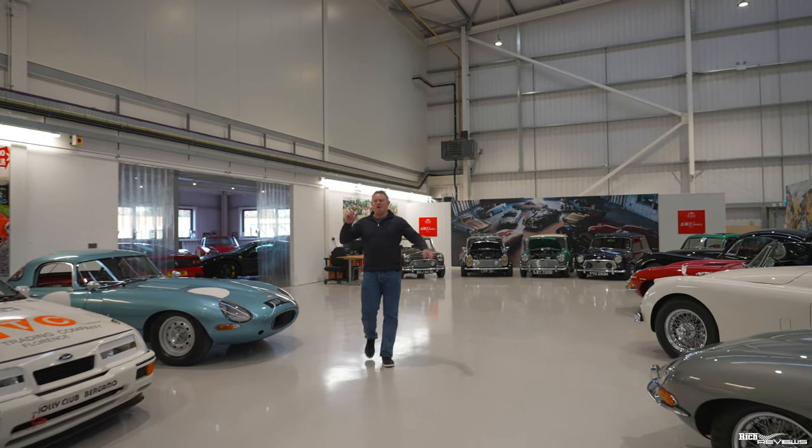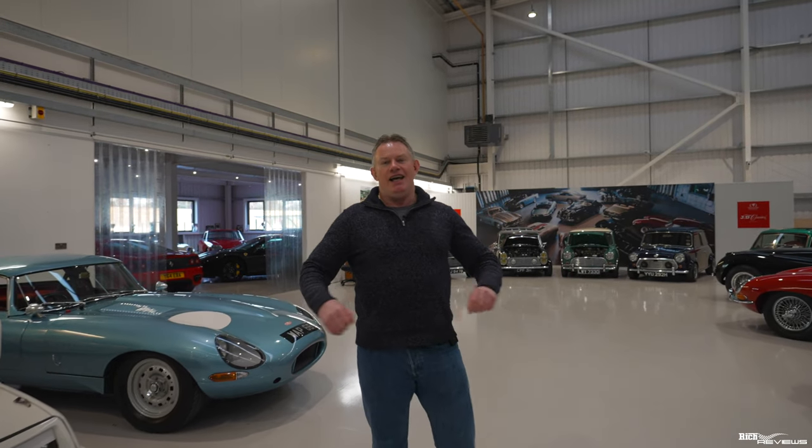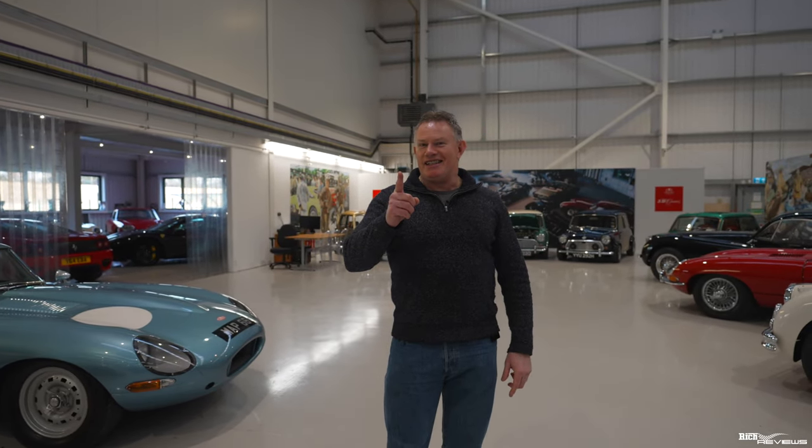Hi everyone, welcome back to the channel, welcome back to Rich Reviews. Today you join us at JD Classics in Essex — this is their 65,000 square foot area in Chelmsford. So what's so special about JD Classics? Let's get into it.